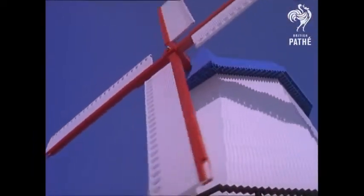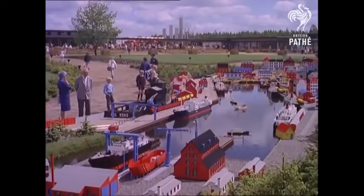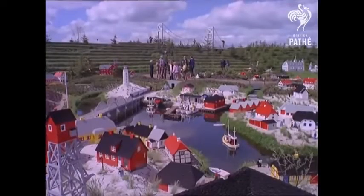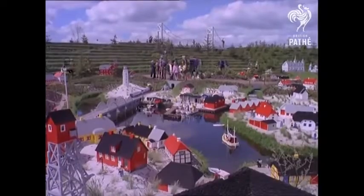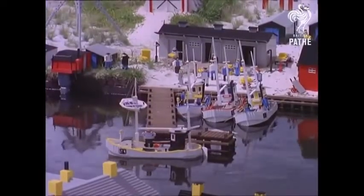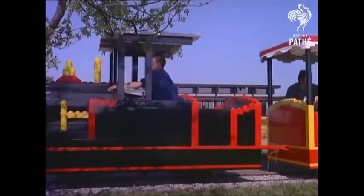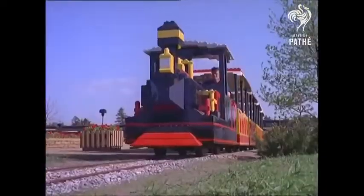Not everything here is static. The boats in the model harbour ferry to and fro with the aid of an ingenious underwater pulley system. And the tiny electric trains have a big brother version to give you a leisurely ride round this sprawling landscape land of make-believe.